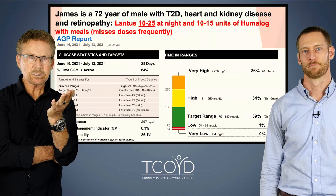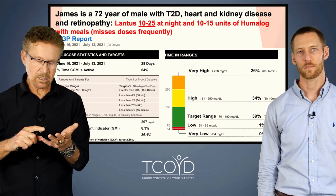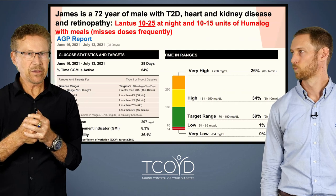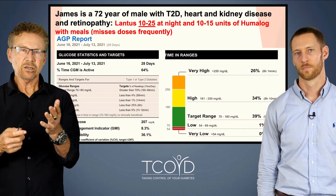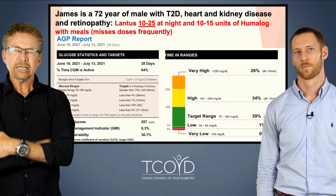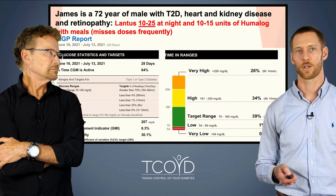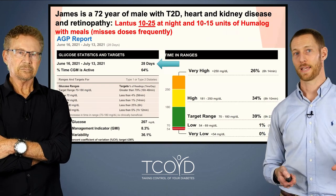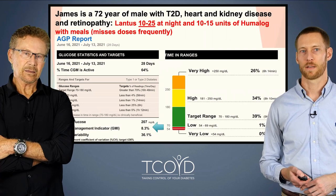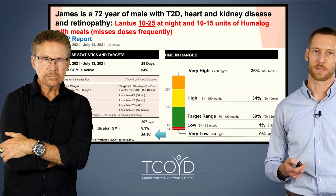Now some real-life examples. This is a 72-year-old male — all real patients. He's got lots of complications: heart disease, kidney disease, retinopathy where diabetes has affected his eyes. He takes Lantus anywhere between 10 and 25 units at night — the wrong thing to do with basal insulin, which requires consistency. He takes fast-acting insulin with each meal and is not very good at being consistent with his medication. Looking at his numbers: 28 days of data, average glucose of 207 — already high. That matches up with a GMI of 8.3%. Glucose variability is 36% coefficient of variation — we'd like that lower.